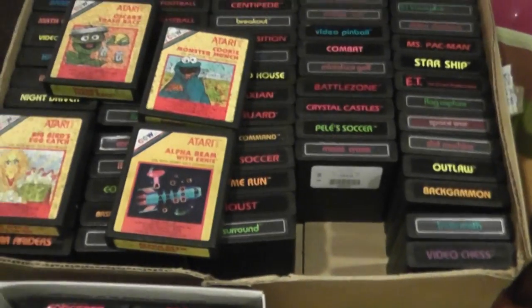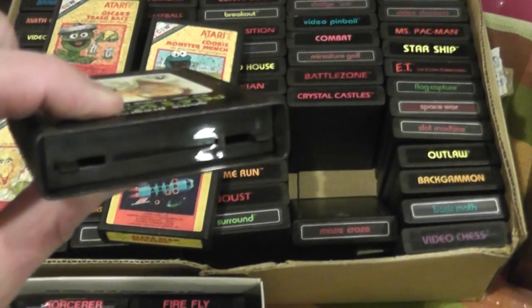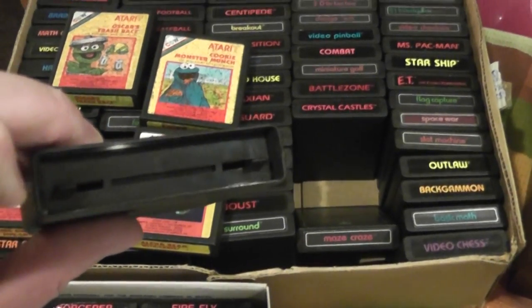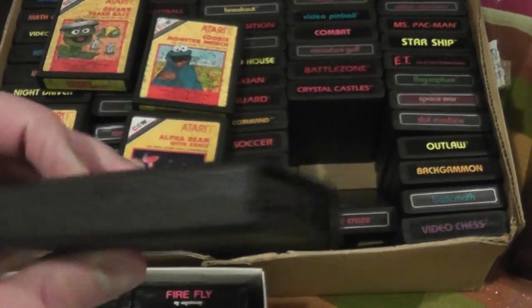Atari games — the original ones had an interlock, so you can't actually get to the chip. When you put this in the Atari console, there are a couple of plastic things that poke in here, and then it opens up and the chip is exposed.